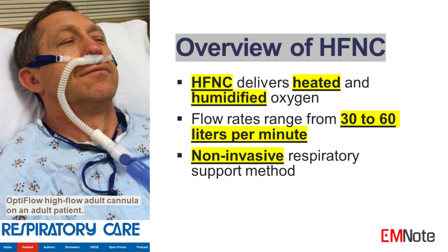High-flow nasal cannula therapy has emerged as a significant advancement in the management of respiratory failure. High-flow nasal cannula is a non-invasive respiratory support system that delivers heated and humidified oxygen at high flow rates, typically between 30 and 60 liters per minute. The system consists of a high-flow oxygen source, a nasal cannula designed for high flow, and a heated humidifier to maintain optimal airway moisture.